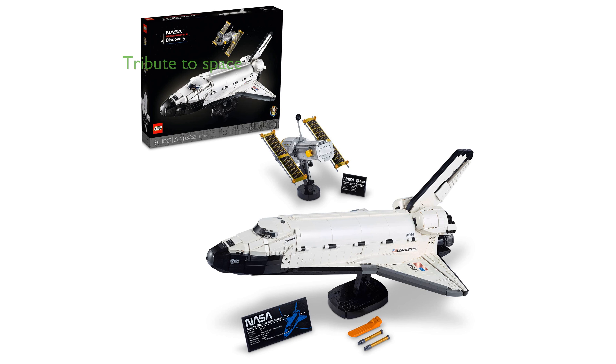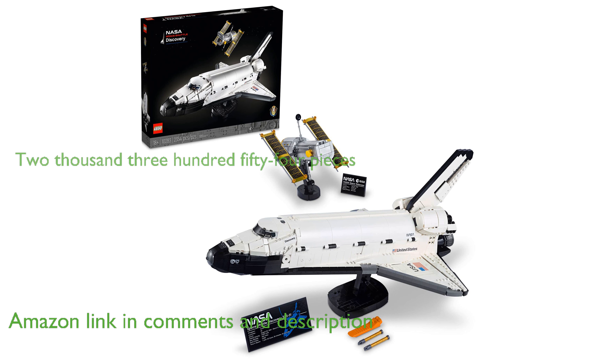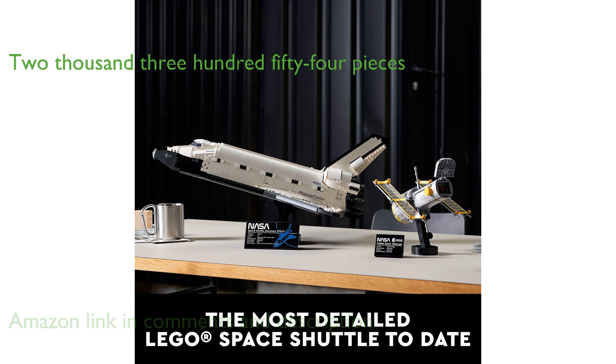The LEGO NASA Space Shuttle Discovery 10283 model building set is a stunning tribute to the wonders of space exploration. With 2,354 pieces, this set allows you to build both the Space Shuttle Discovery and the Hubble Space Telescope.